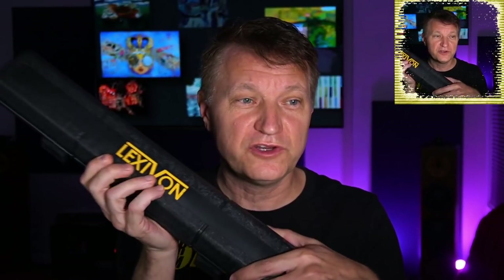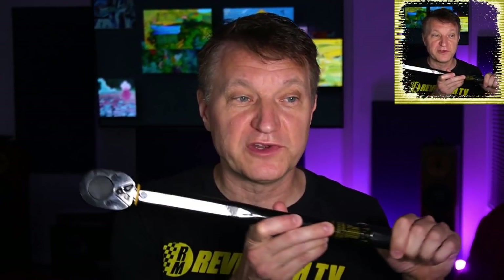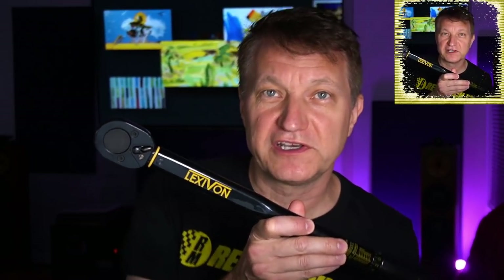If you're the kind of person who likes to work on your own car, go check out Lexavon Torque Wrenches. This is not a sponsored video, but I do get some affiliate revenue from Amazon. These are really great torque wrenches for the money — I've been using them frequently to change my wheels. I've got some videos on how to use a torque wrench. Check them out down below; link is in the description.